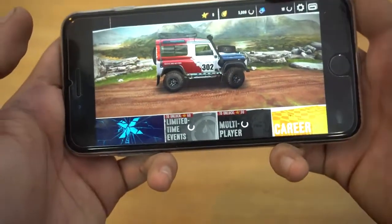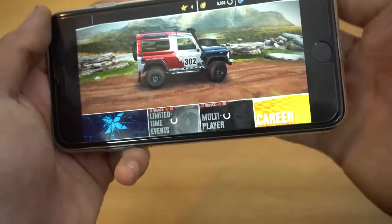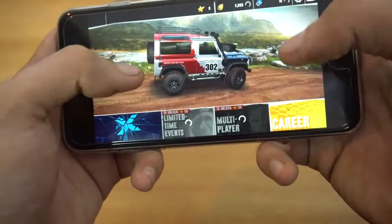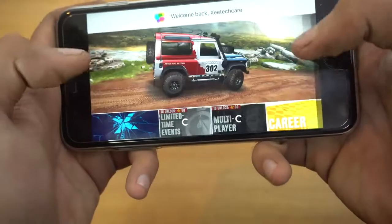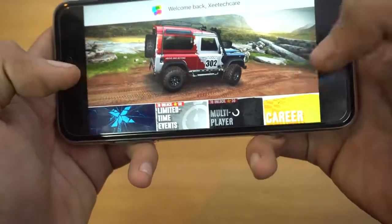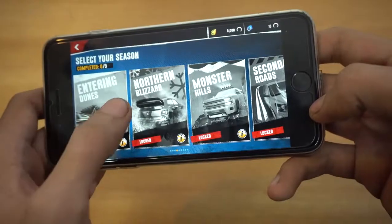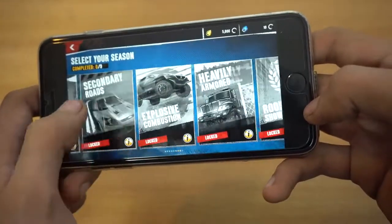The 7 Plus does have these two speakers so it's a really nice experience overall. I did play it once, so let's go to career mode — and just like Asphalt 8, you have to complete different stages of course.